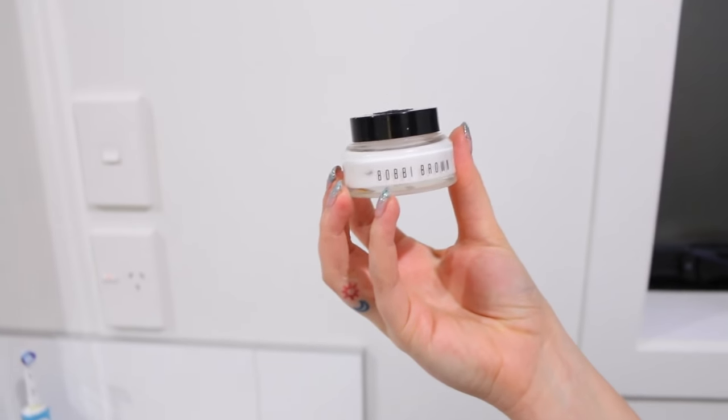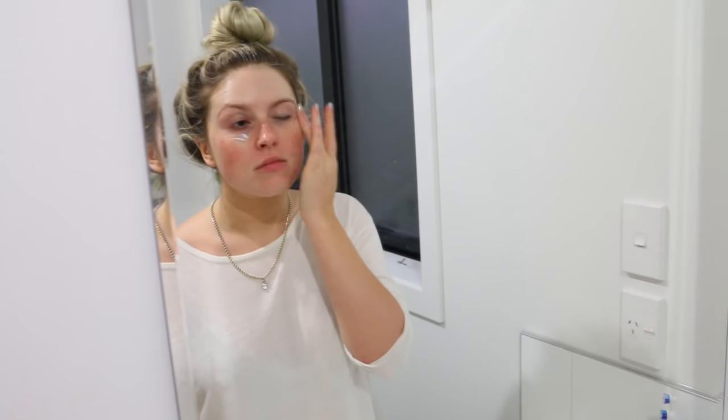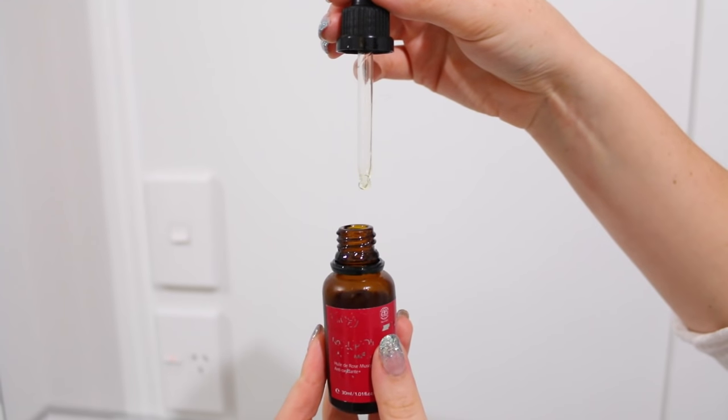Then I'm moving on to my eye cream — this is my favourite one in the entire world: the Bobbi Brown Hydrating Eye Cream. It's really expensive but it's so good, I love it. I also chuck on some lip balm because my lips get really dry overnight. Then I'm using a little bit of RevitaBrow and RevitaLash because this keeps my hairs nice and long where I want them to be. I'm just putting that on my eyebrows and lashes — it keeps them nice and strong. Then I'm using some rosehip oil, which I just put on my face and neck because it's super moisturizing and helps to get rid of any acne scars.